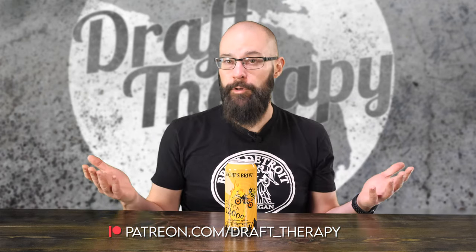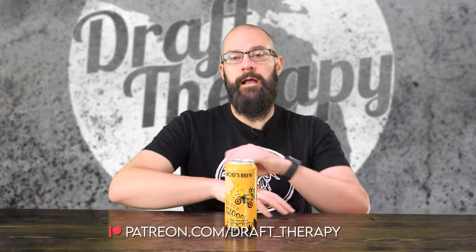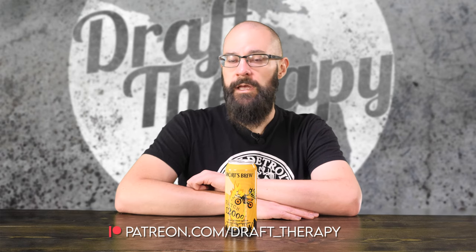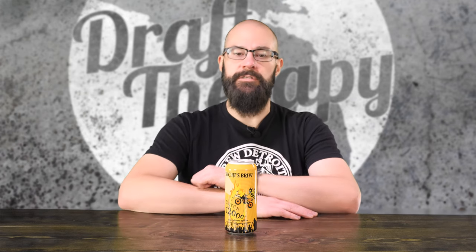If you'd like to become a producer, help out the channel, or just buy me a beer, take a look at my Patreon at patreon.com/draft_therapy, where you can get early access to these videos, exclusive patron-only live streams, and a few other special perks available only to patrons.